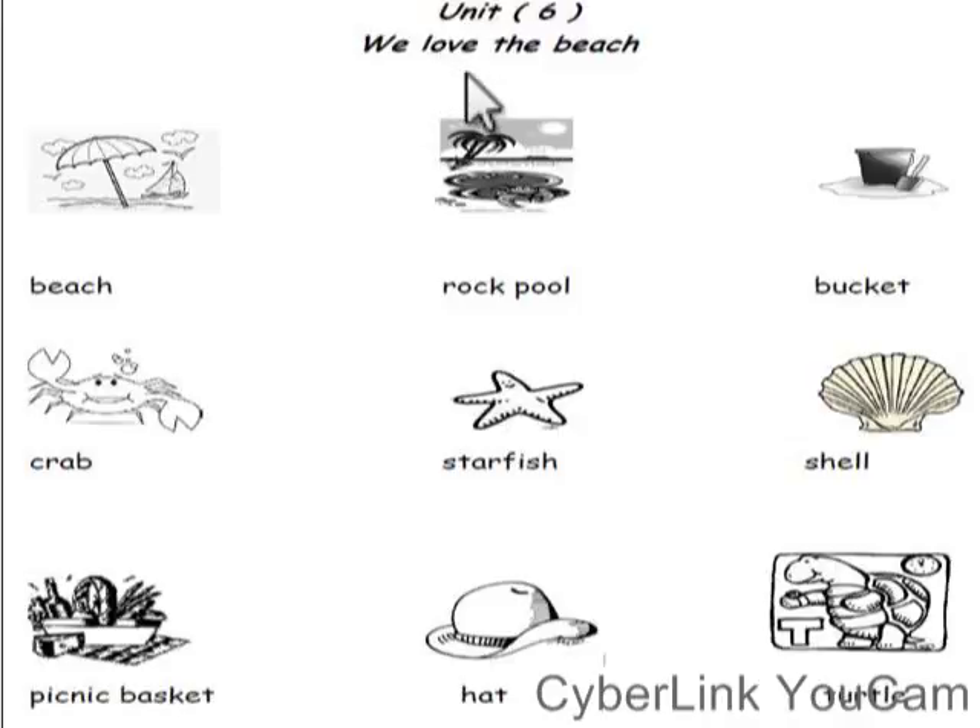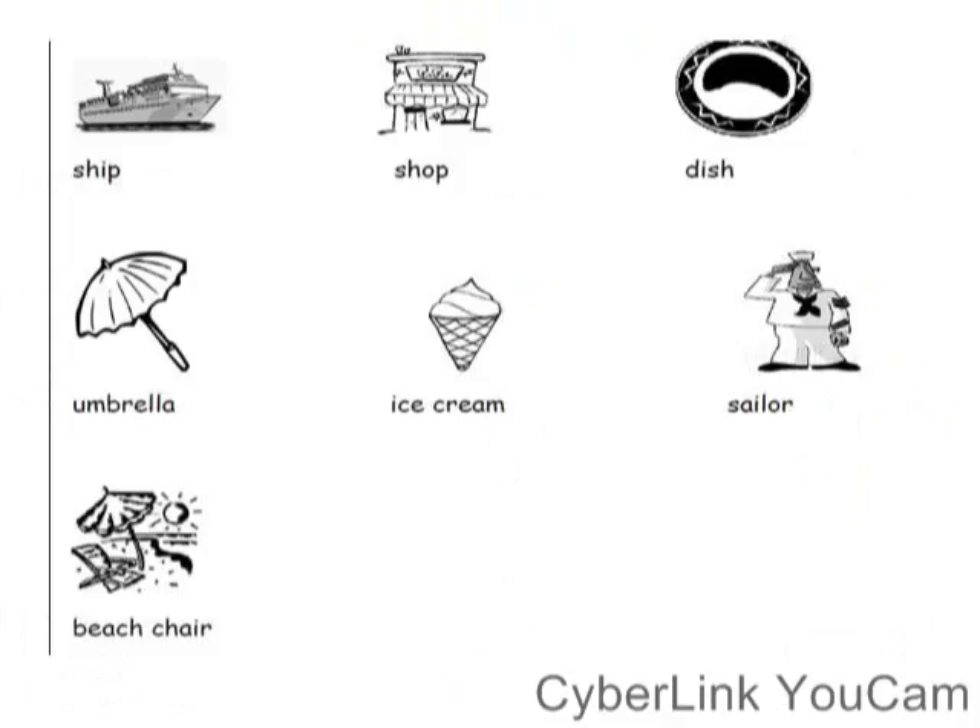We love the peach. Peach. Rock pool. Pocket. Trap. Starfish. Shell. Picnic basket. Hat. Turtle. Dash. Umbrella. Ice cream. Sailor. Peach chair.